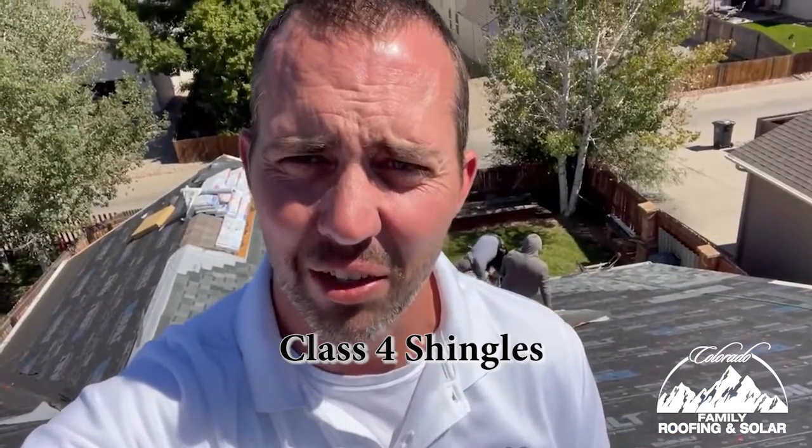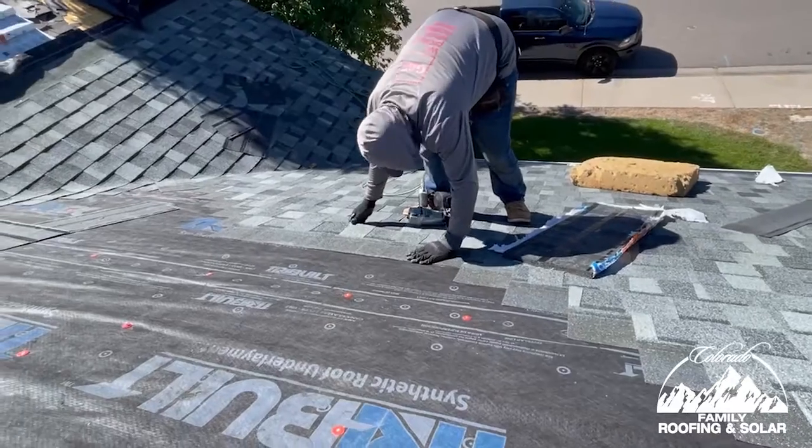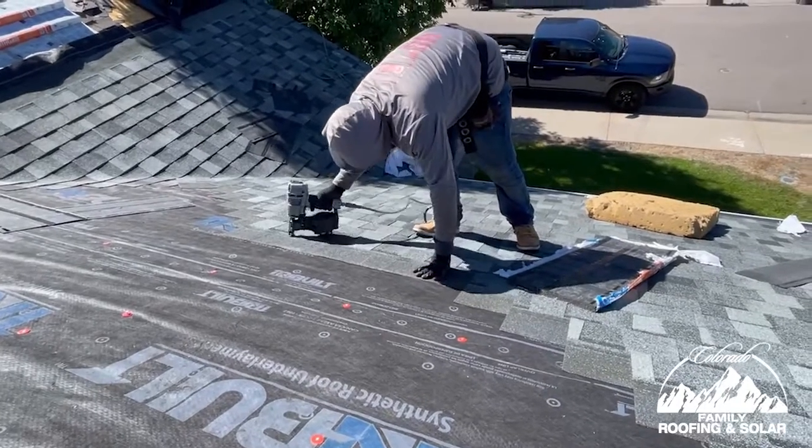We've got the starter shingles down, ice and water's down, and synthetic underlayment — I care behind me, not that felt junk that some of the other guys use. Now we're doing shingles, and you can hear in the background those six taps — six nails per shingle to get the maximum wind warranty. That's what we're going to do.